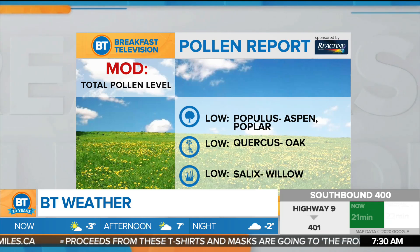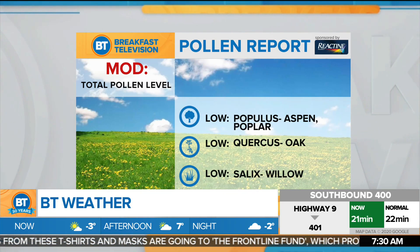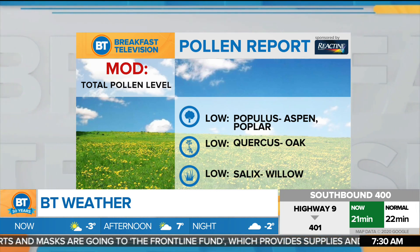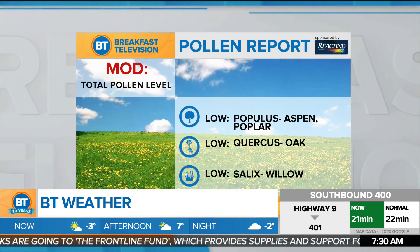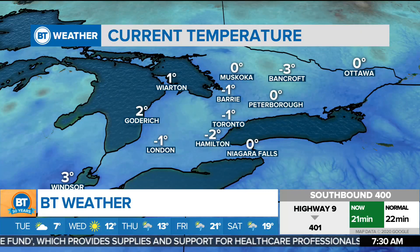We're going to go right back to that pollen report. There's a look at the total pollen levels for today: moderate. We have low counts for aspen and poplar, low count for oaks this morning, and low for willow. We want to make sure that we thank Reactin for helping us all breathe easier on a frosty morning.